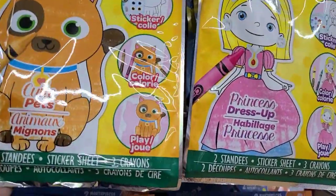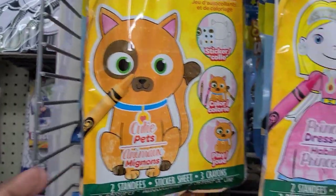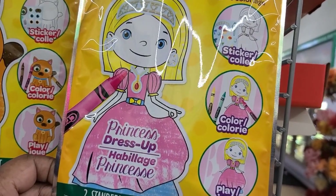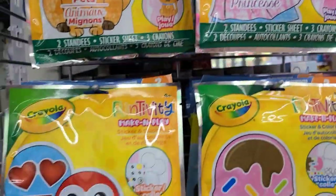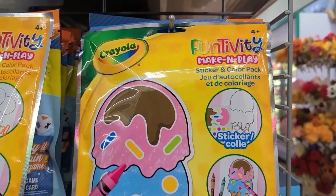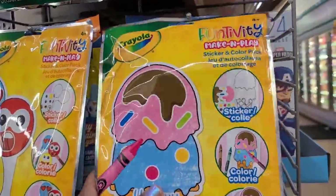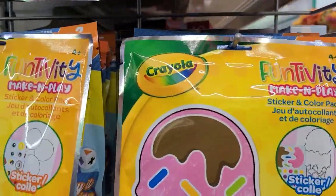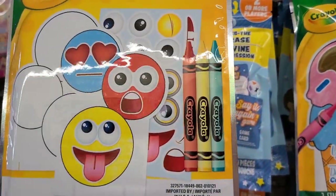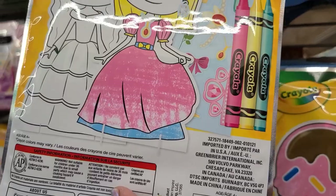I also have the Crayola Funtivity Make a Play Sticker Color Play — Cutie Pets is this beautiful one. Then we also have the Crayola Funtivity Make and Play Princess Dress Up, two standies and a sticker sheet. They got this one with the funny face emoji — it's cute — and then this one with the Yummy Treats. They are really gorgeous. The crayons are included in the package in the color to match the activity, and the Princess got those beautiful crayons to match the funtivity, and the Cutie Pets got those beautiful crayons to match too.